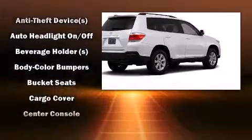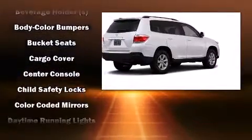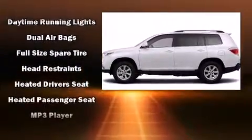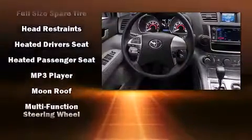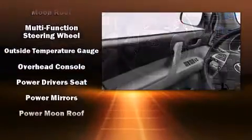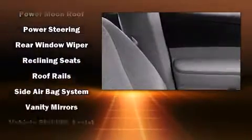Toyota ensures the safety and security of its passengers with equipment such as head curtain airbags, brake assist, anti-whiplash front head restraints, a panic alarm, and four-wheel disc brakes with ABS. With electronic stability control supplementing mechanical systems, you'll maintain precise command of the roadway.